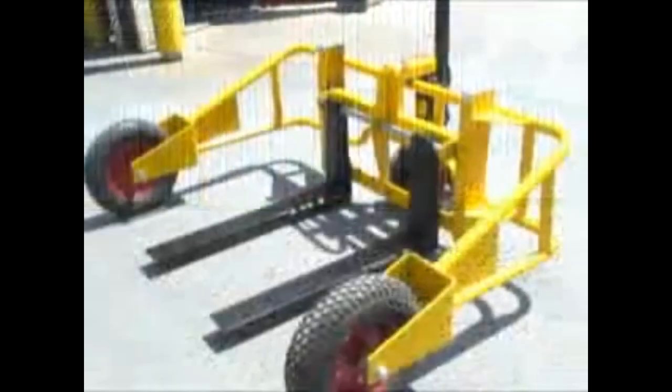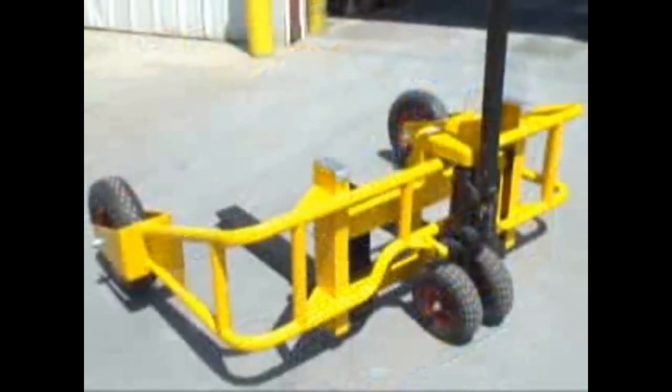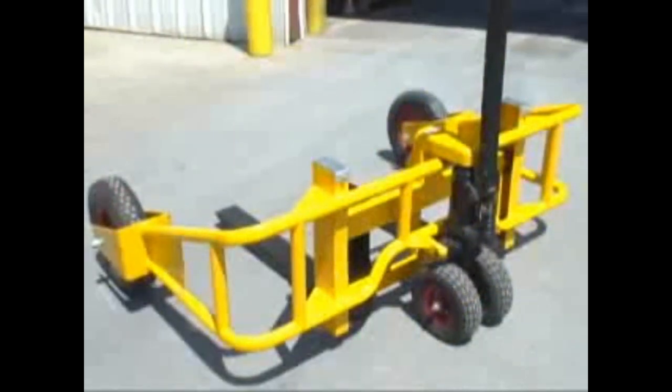A tow bar package is available as an option, allowing the unit to be conveniently towed with an ATV or small utility tractor. The all-terrain pallet truck features a lightweight yet strong tubular frame design. These trucks can handle evenly distributed loads up to 2,000 pounds. Forks are 32 inches long, and their overall width is adjustable from 9.5 to 26 inches.